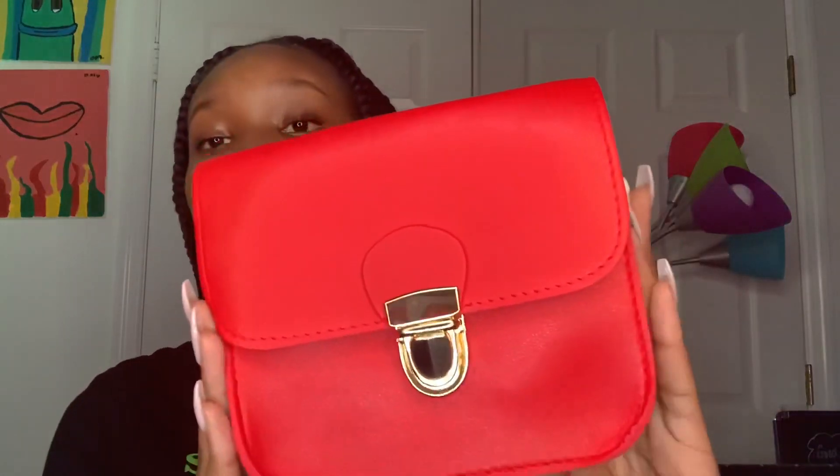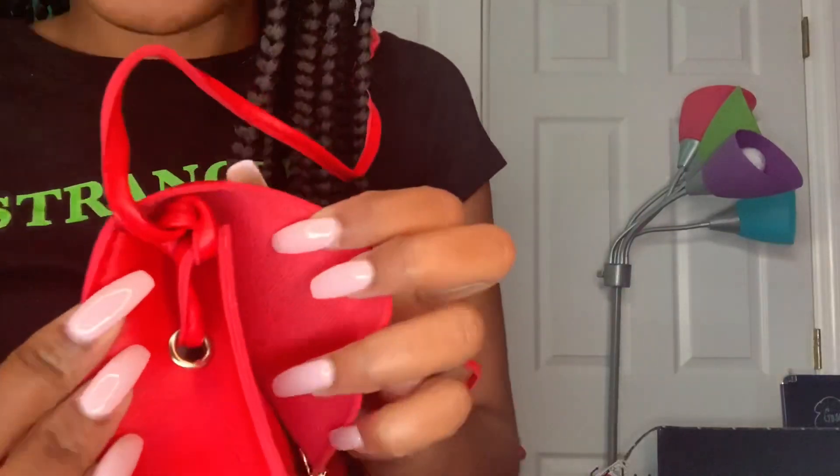The next thing I got is this red purse. I don't have a red purse and I'm trying to build my purse collection, so I went for it. I thought it was a little smaller from the pictures, but it's cute — it's red with gold detailing. You press the button and it opens. It also has a crossbody strap that goes through the holes on the side. After struggling for a few minutes I tied a little knot so it could stay, but it's cute.